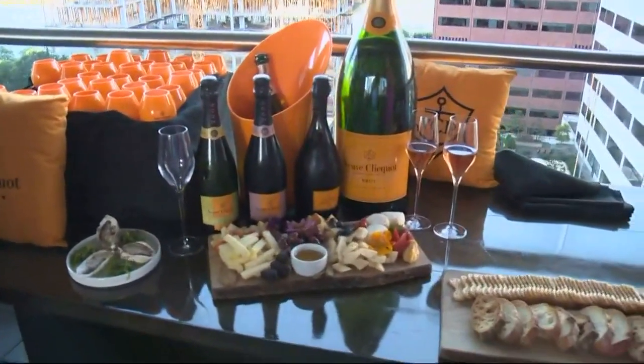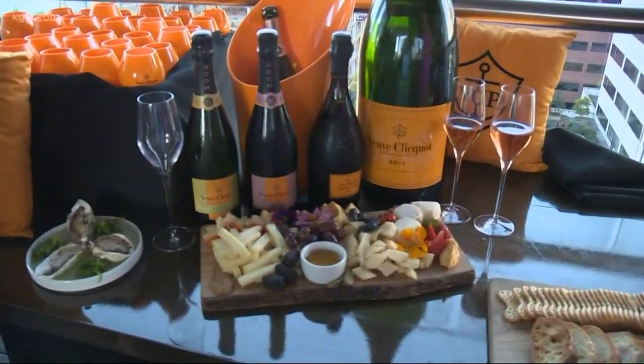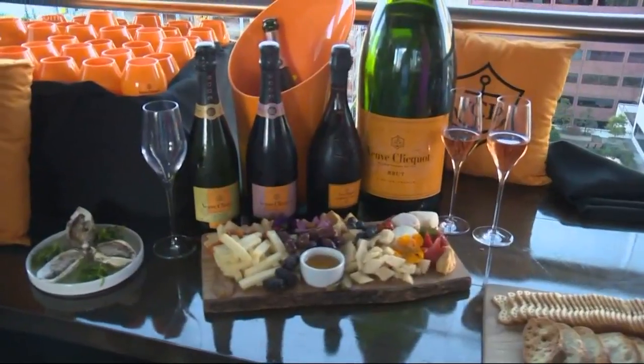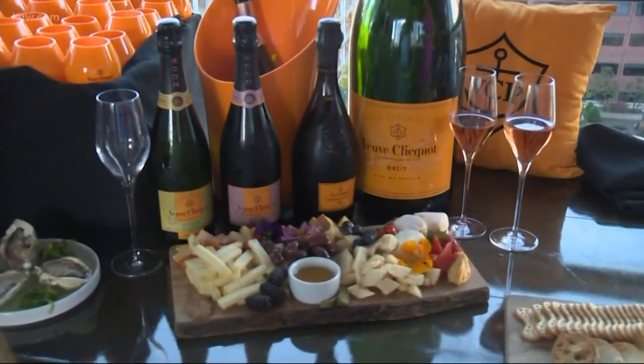Now, why is that? Is it because they're so rare? They're rare, as well as when you pop a bottle, it's like a time bomb ticking. You want to try to consume it in one day, and not everybody can drink a bottle of wine in one day.